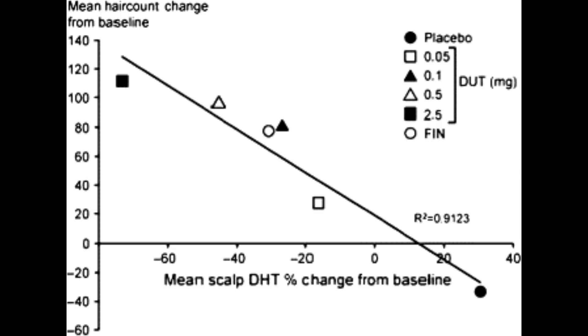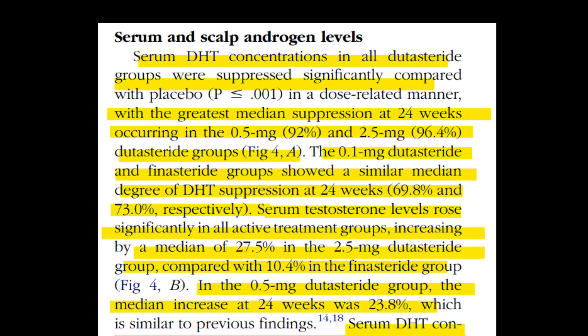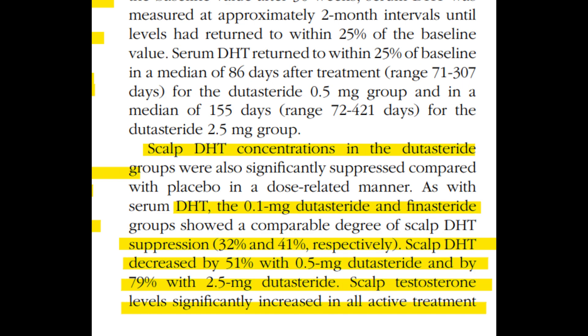So even at 0.5 mg of dutasteride, you're getting a huge amount of serum DHT suppression, and it barely increases when you raise the dose to 2.5 mg — 92% versus 96% is a difference, but either way you've suppressed a large amount of serum DHT. For the 0.1 mg dutasteride and finasteride groups, both showed similar results, suppressing serum DHT by 69.8% and 73% respectively, mirroring what was seen in scalp DHT reduction levels.